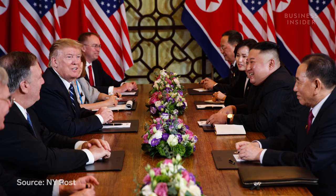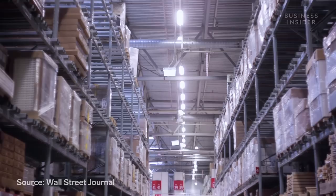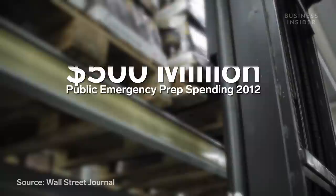The size of the market is difficult to calculate. But in 2012, public spending on emergency prep was estimated at $500 million, and an additional $1 billion from the government and NGOs.